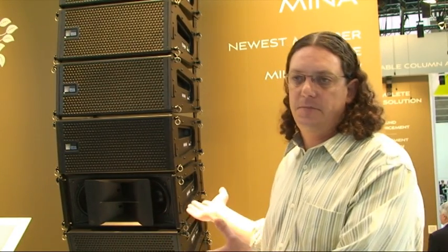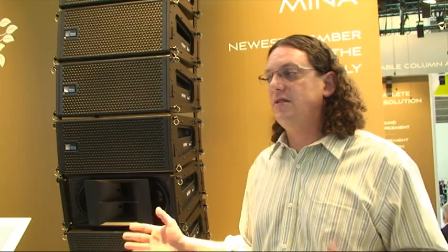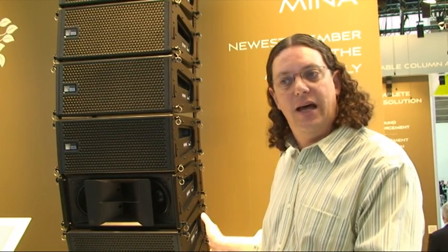This loudspeaker could also be used as an under-balcony speaker or a front fill. So for a rental company or for a fixed installation designer, they can stick with something that they trust and that they like. They already know this family of loudspeakers, yet they're able to deploy it in a number of different ways.